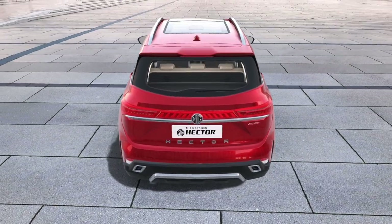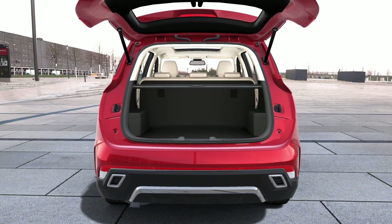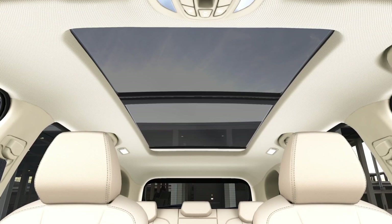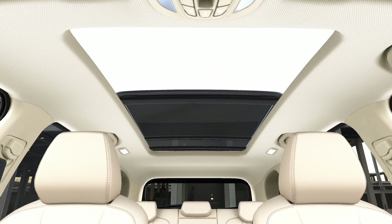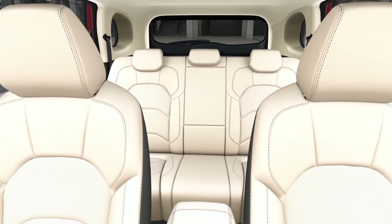The auto-powered tailgate automatically opens up when you are around with the keys — so effortless. The next-gen Hector lets you control your panoramic sunroof from the touchscreen, and you can choose how much of the sky you want to see. The interiors offer a high-end and luxurious cabin with plenty of space.